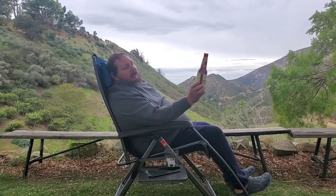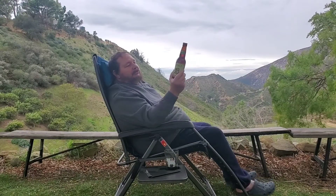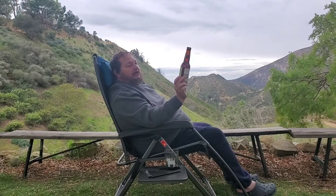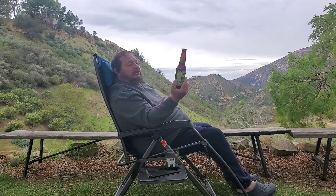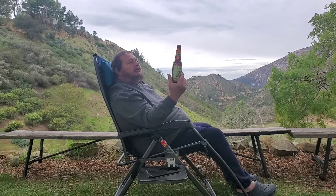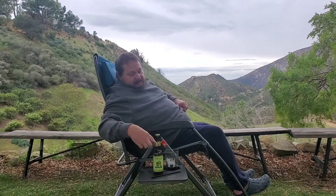Today we've got Hopslam Ale from Bell's, which is a top quality brewery in Michigan. I love their stuff. This is a double IPA brewed with honey, and it is 10% ABV. It doesn't tell you the hops or the bitterness as usual, but we'll find out, won't we?